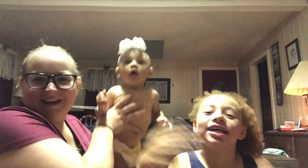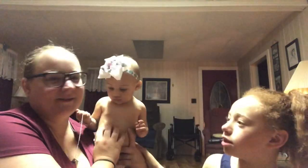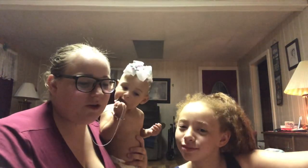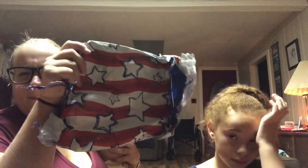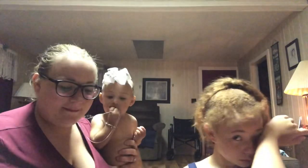Hey guys, welcome back to my channel. It's Taryn and as you can see — hi guys, it's Anaya and Sissy Vivi and Anaya. You can see I have my girls with me here, two of the three. And today we just wanted to pop on for a minute and show you guys this cool thing we got in the mail.